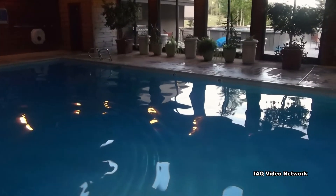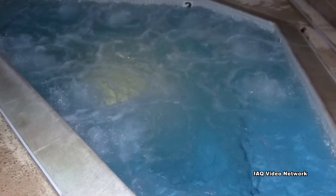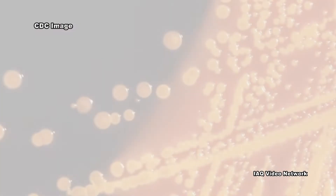Pools: In recent years, recreational water illness outbreaks of acute gastrointestinal illnesses have been increasing. Fecal matter in pools can harbor such pathogens as E. coli and other microbes.